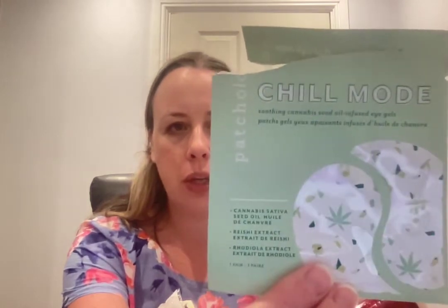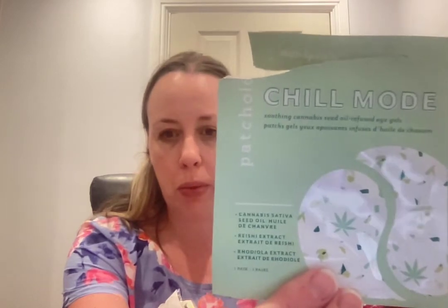First up are the Patchology Chill Mode Soothing Cannabis Seed Oil Infused Eye Gels — just one pair. They were like jelly patches, quite stretchy on my skin, but the chill effect really activated and I did enjoy them. You can buy them in a pot — probably around 30 pairs — but I prefer the individual packs. My initial thoughts were that I'd be disappointed, but these were really, really nice.